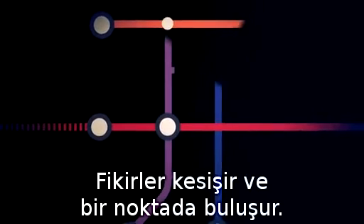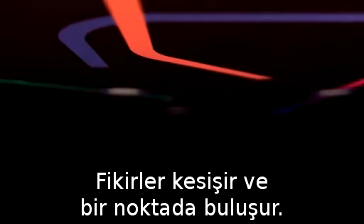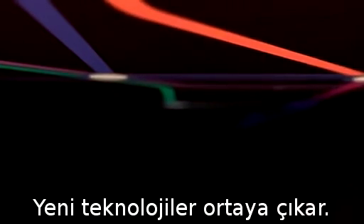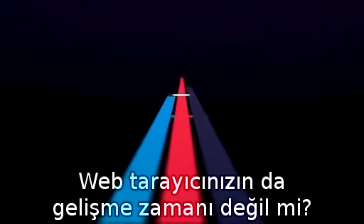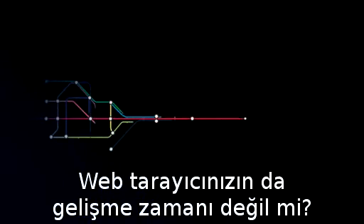The web moves in one direction, forward. Ideas intersect and converge. New technologies emerge. The web is always evolving. Isn't it time your web browser evolved too?